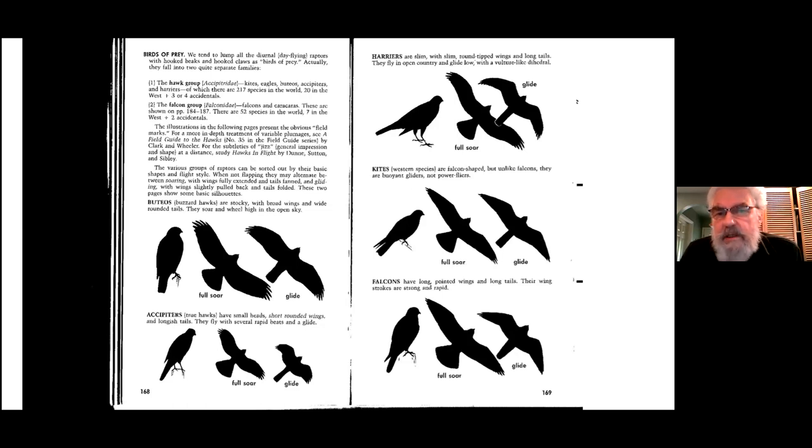Then we look at the harriers. In North America we only have one harrier — the Northern Harrier, called the Hen Harrier in Europe. Harriers are neat in that you can watch them hunting over fields and marshes. They have long thin wings and flap slowly across the marsh watching for small mammals and birds in the grasses and sedges. They're open country birds. Kites we don't have in southwestern BC, but down the coast there are a couple of kite species. At the bottom of the page are the falcons — we have the Merlin, the American Kestrel, the Peregrine, and the Gyrfalcon.